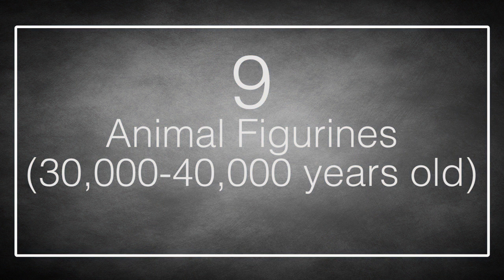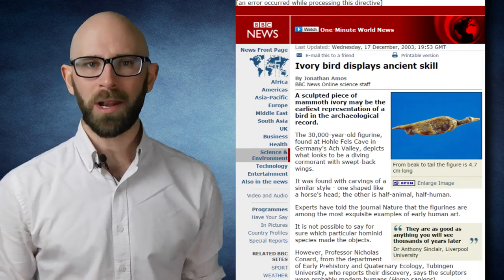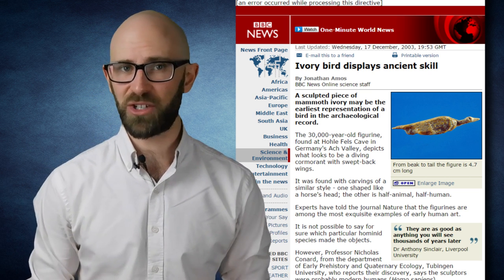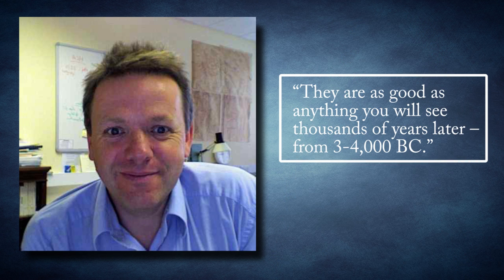Number 9: Animal Figurines, 30-40,000 years old. Sometimes the world just likes to drop something incredible right in our laps. The ancient figurines found at Hule Fels — yes, that place again — are among the oldest sculptures ever found. They depict miniature birds, horses' heads, and half-animal, half-humans in jaw-dropping detail. When these were made public in 2003, archaeology expert Dr. Anthony Sinclair declared they are as good as anything you will see thousands of years later, from 3,000 to 4,000 BC. So suck it, ancient Greece.